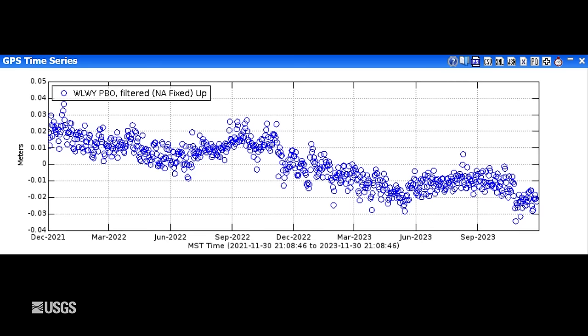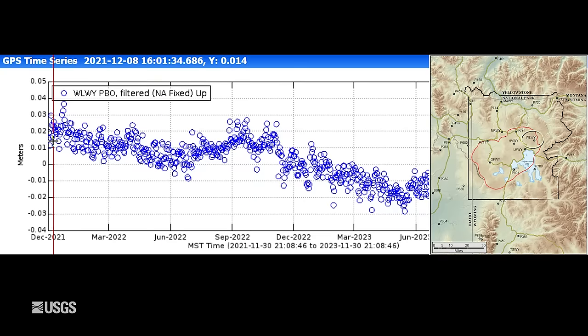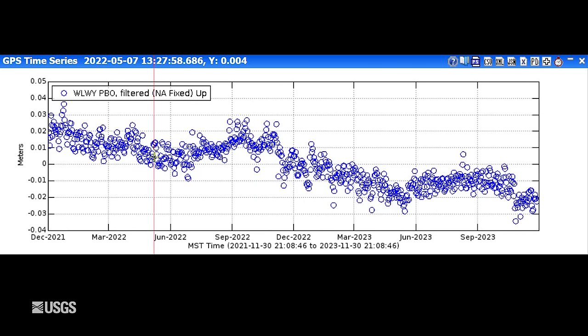In terms of ground deformation, we're seeing a continuation of the usual patterns. This is two years of vertical deformation at the White Lake GPS station on the east side of the caldera — each blue dot is one day's worth of data. Downward trends are subsidence and upward trends are uplift. The overall caldera has been subsiding since 2015 at a rate of about two or three centimeters — about an inch or so per year. That's interrupted in the summertime by a pause or even a little uplift as snowmelt and runoff goes into the groundwater system. We can see the resumption in October of the normal subsidence after the summer 2023 interruption. So no real changes in overall caldera deformation.